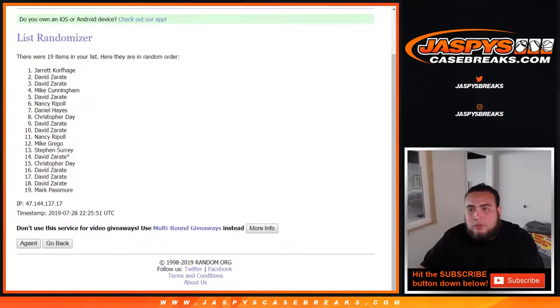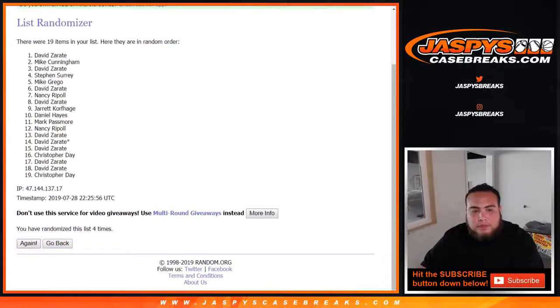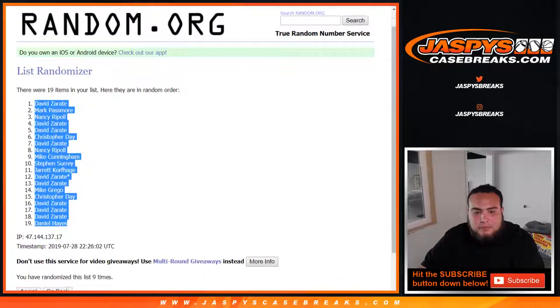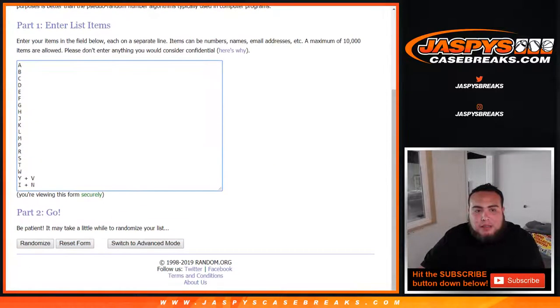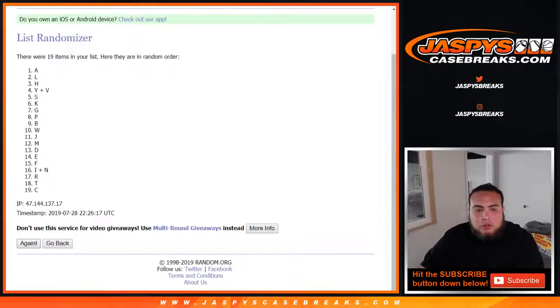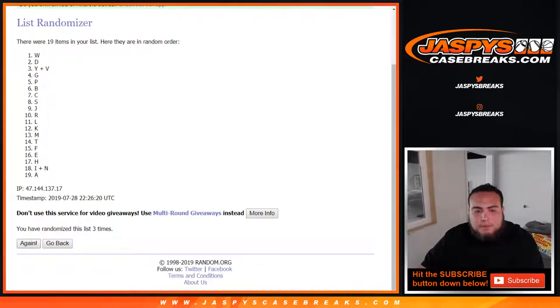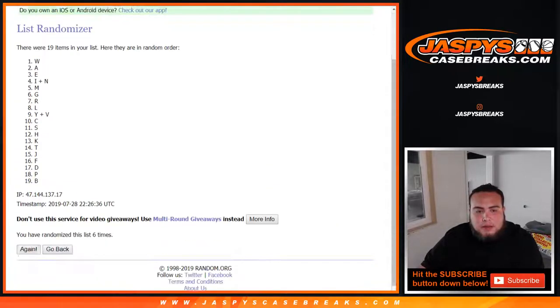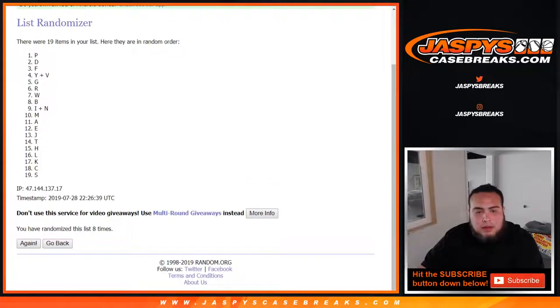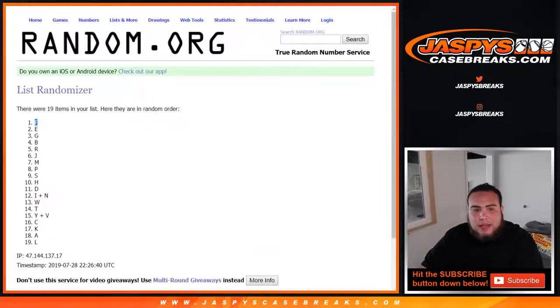Counting one through nine. Nine times — David at the top, down to Daniel. Now let's go nine times on the list of letters, counting one through nine. Nine times, F down to L.